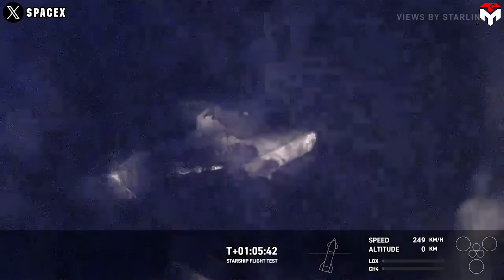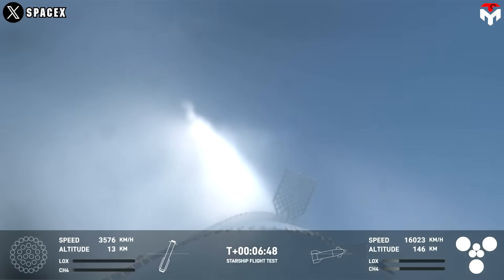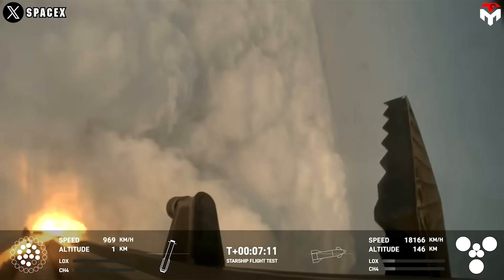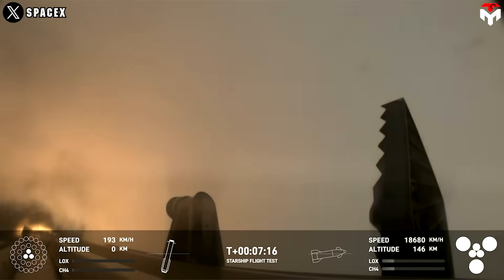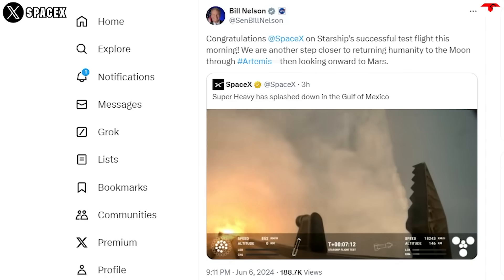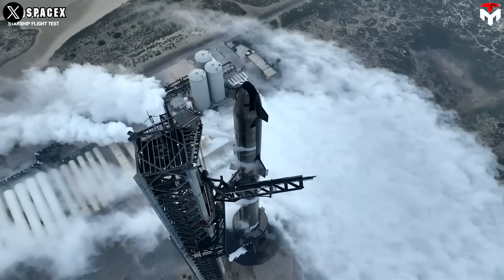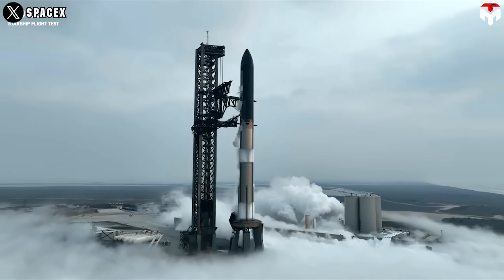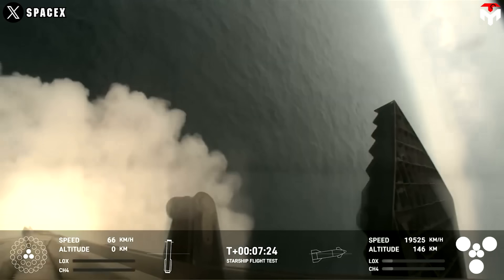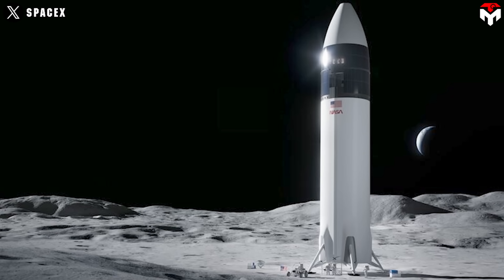Despite the chaotic ending to the flight test, NASA congratulated SpaceX: 'Congratulations SpaceX on Starship's successful test flight this morning. We are another step closer to returning humanity to the Moon through Artemis, and onward to Mars.' NASA Administrator Bill Nelson could not hide his emotion. As the huge customer and gold sponsor for the Starship program, NASA is very satisfied with what SpaceX has already done in Flight 4. The company demonstrated excellently the reusability of this gigantic rocket, which plays a key role in the success of Artemis 3.